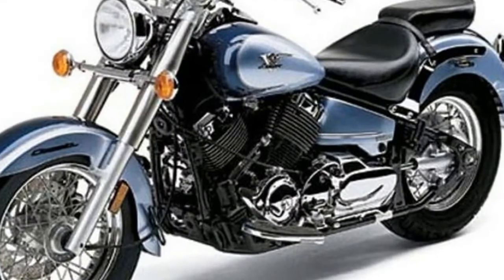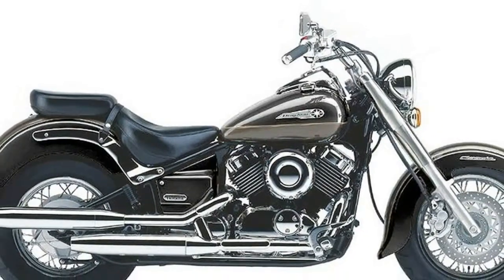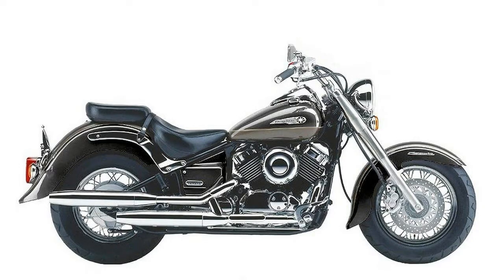Rider comfort issues were addressed by giving the V-Star a full-sized riding position for people on the 6-foot side of the spectrum, while not raising the bar so high as to eliminate the shorter inseamed folks.